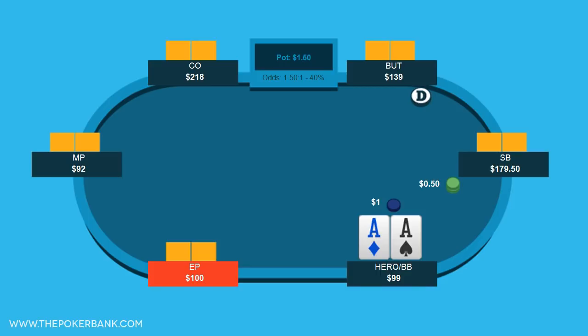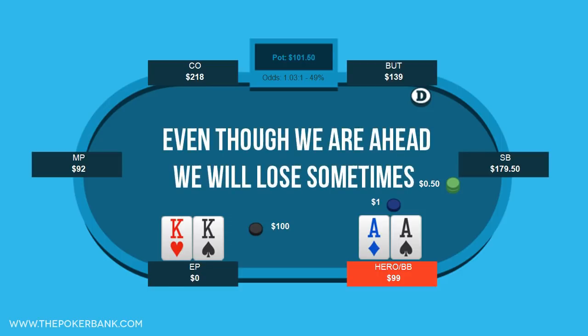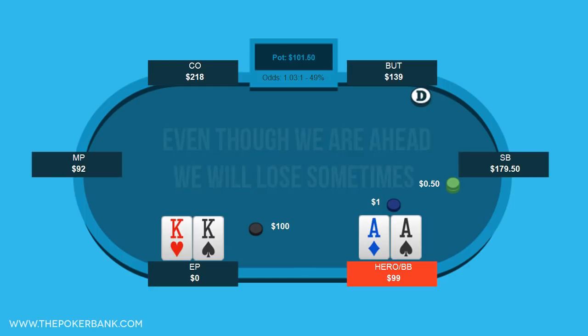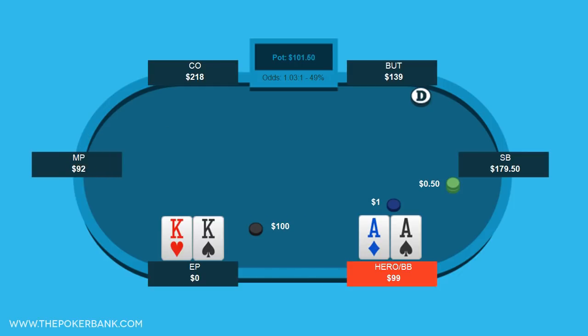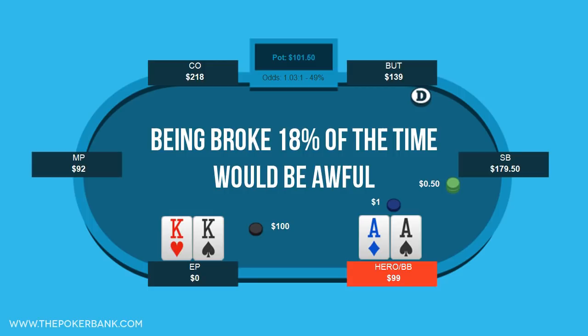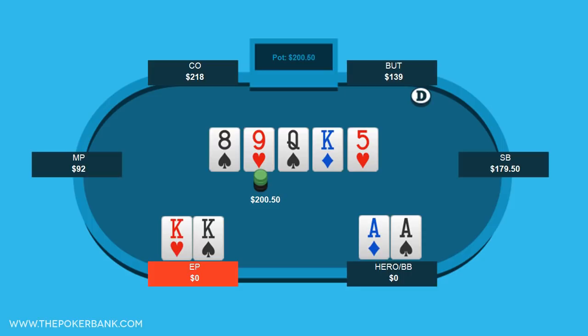Say early position open shoves for $100 and it folds to you in the big blind with aces. This is a great situation and the easiest call in the world, and for whatever reason villain shows us he has kings, which we obviously crush. However, like most poker situations, even though we are crushing our opponent, he still has some equity and will win this hand a portion of the time. In fact, his kings have 18% equity against us, which means not only will we lose 18% of the time, but we'll actually be dead broke 18% of the time. And while this is an extreme example, just losing your poker bankroll 18% of the time would be awful. It's tough to play poker if you don't have any poker money to play with.